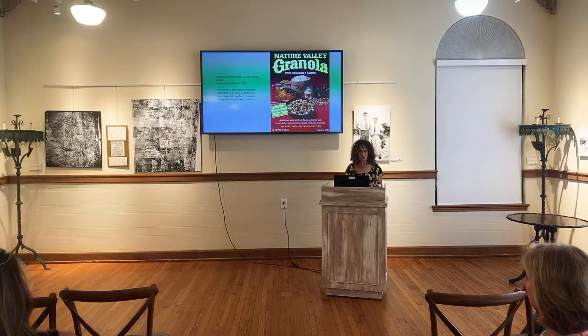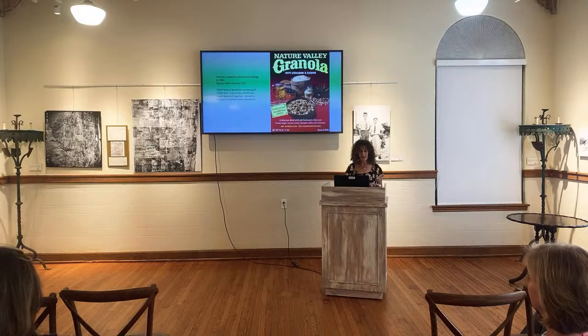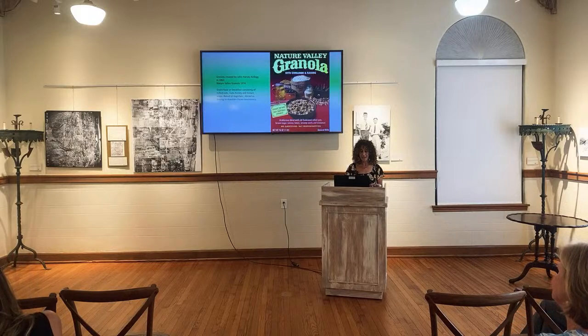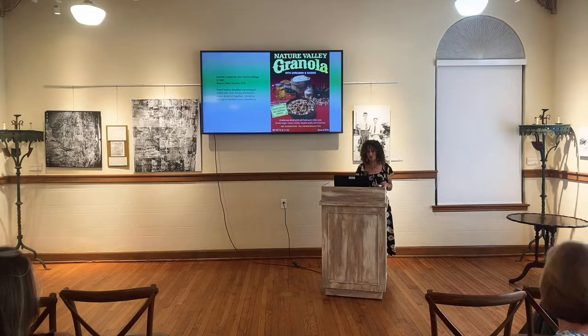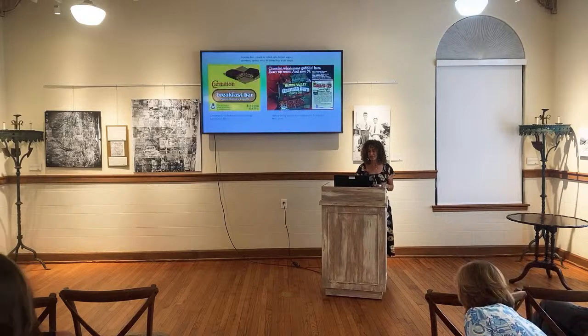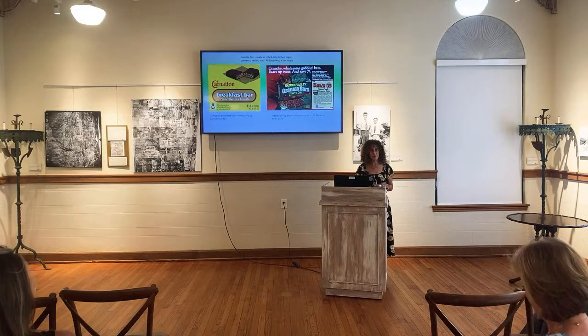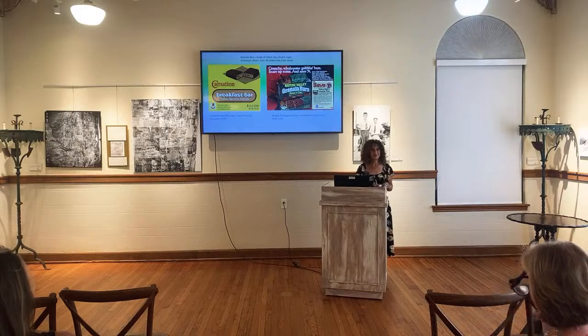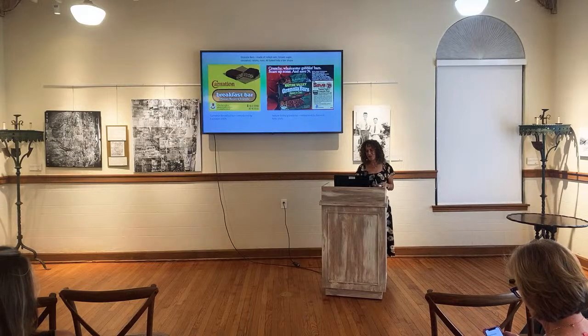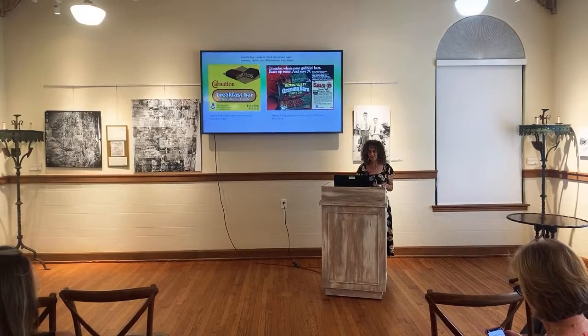Granola was created by John Harvey Kellogg in 1863, then popularized again in 1974 with Nature Valley Granola. It's a snack food and breakfast consisting of rolled oats, nuts, honey, and brown sugar baked together, stirred while baking to maintain consistency. Everybody still eats granola, with millions of different types. And the Carnation Breakfast Bar — everyone here has had one, especially with chocolate on it.